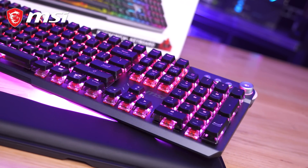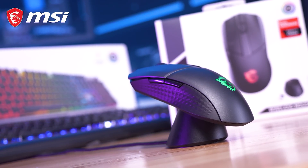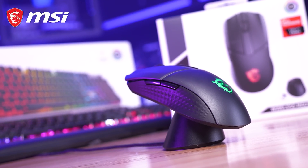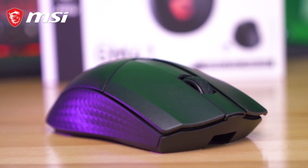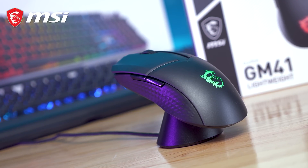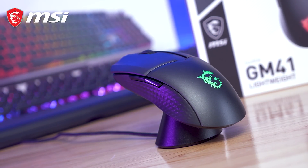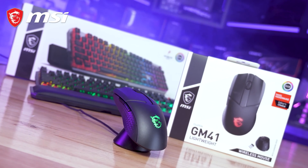The MSI GM41 lightweight 74g wireless mouse features Japanese Omron switches and a class-leading PixArt PAW 3370 optical sensor. Enjoy 80 hours of use on a single charge plus NVIDIA Reflex support. For more information please check the link in the video description.